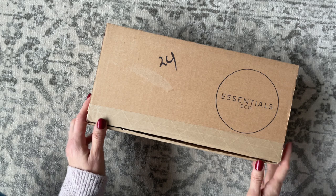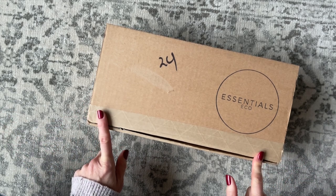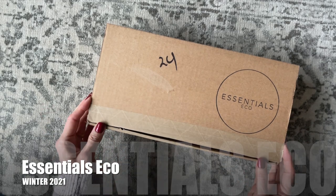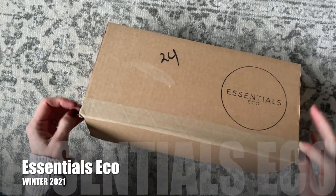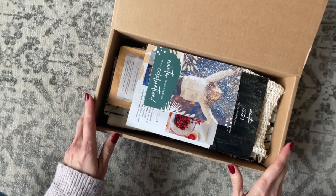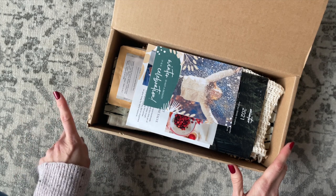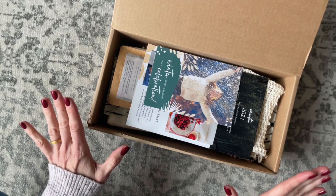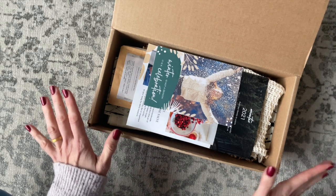Hi everyone, welcome back to my channel. Sarah from Year of Boxes here. I'm very excited about today's unboxing because this is one of my favorite deliveries for November. I want to start pointing that out — letting you know which ones are the best of the best each month. So this is the Winter 2021 Essentials Eco Box. I've shared this one before — I think it was the summer box — and now we're on to the winter box. It's a seasonal subscription based in Canada.